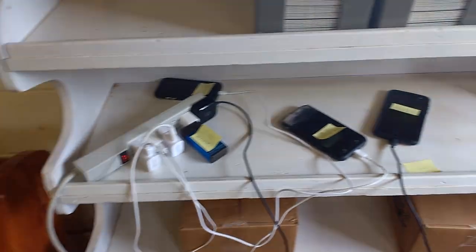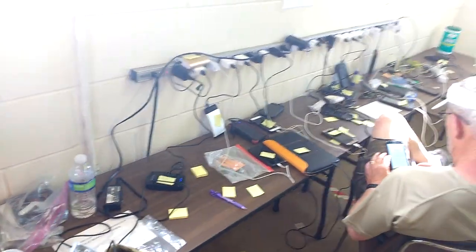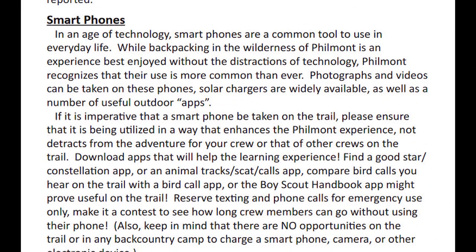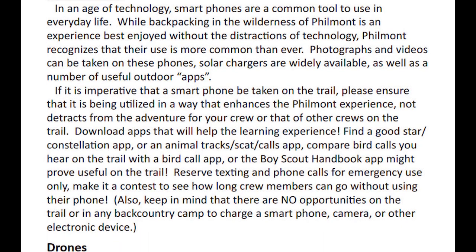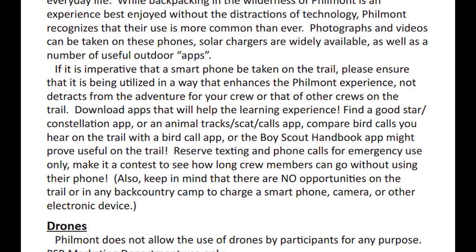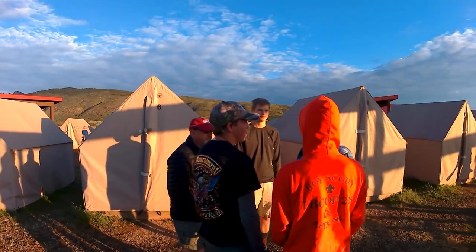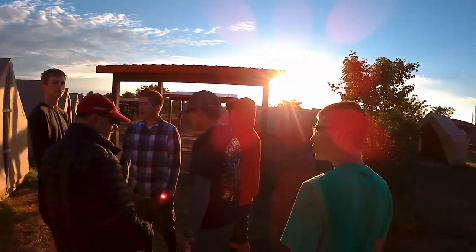I also recommend you squeeze in time for one last hot shower if you can. Crew advisors, don't forget any phones or battery packs that you plugged in to charge in the crew advisor's lounge — I topped off my battery pack overnight and almost forgot to pick it up before hitting the trail. Philmont tells you there's no phone service on the trail, but that's not completely true. There are places with no service, but there are plenty of places with mobile phone service. I recommend every crew has at least one advisor with a phone for emergencies, but please resist the urge to talk on the phone while hiking — it ruins the vibe of being in the backcountry.